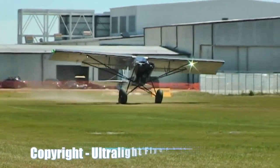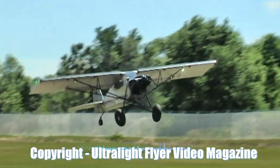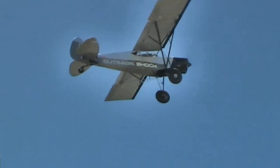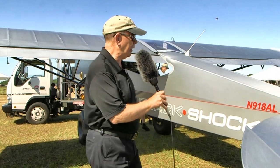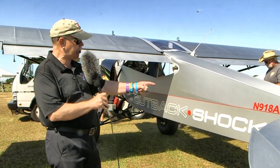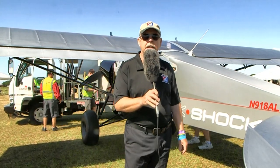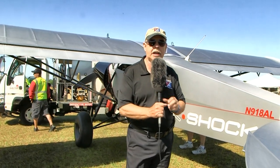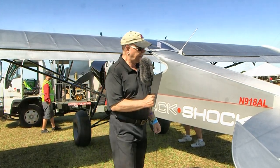This is the outside. Here in paradise city of sun and fun, we got a chance to go flying in the Outback Shock — an airplane produced by Zlin in the Czech Republic, being sold in America by Sport Air USA, run by Bill Canino, with whom I flew this morning in this airplane, number 918 Alpha Lima.